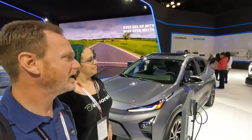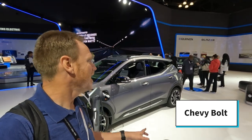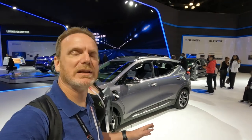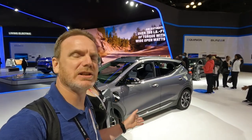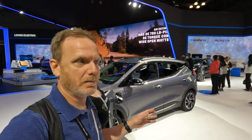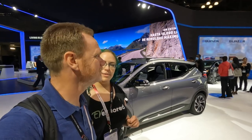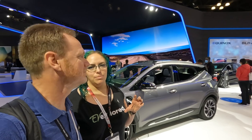The Bolt had some issues — they stopped production for a while while they fixed a battery fire issue that was really LG's fault — but it's back in production and it's actually a great value EV in a really good size. It has SuperCruise, slightly different from the Cadillac version but still a very nice ADAS system. So if you're looking for an inexpensive EV, this is a good option. The Bolts also come with some assistance packages for getting chargers installed.